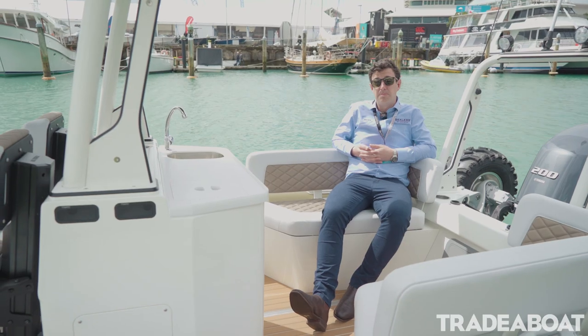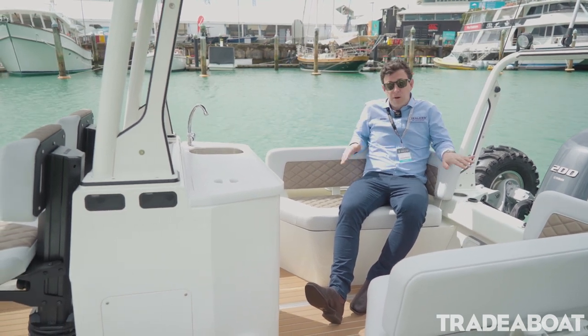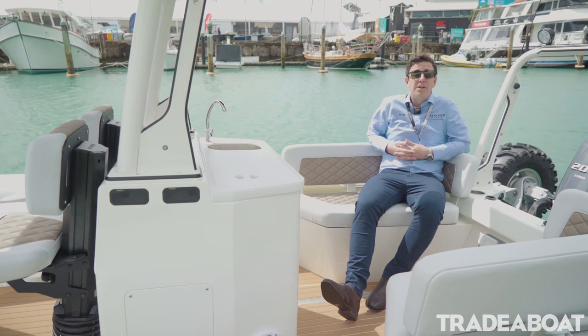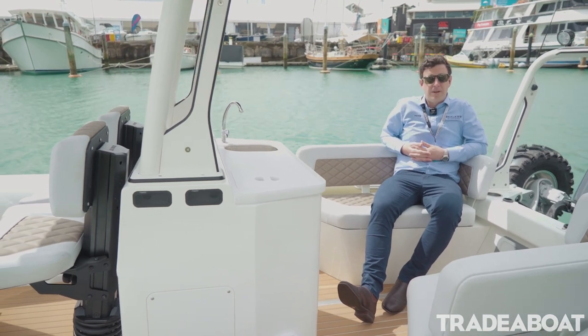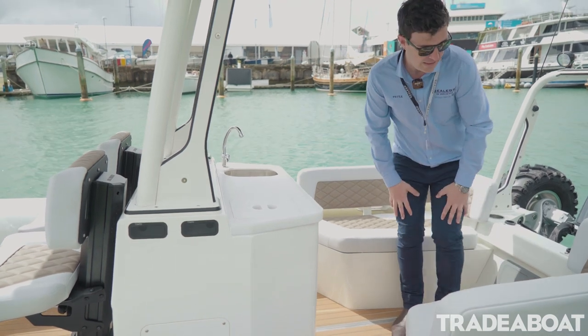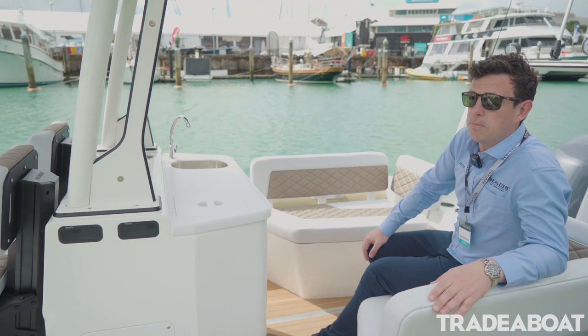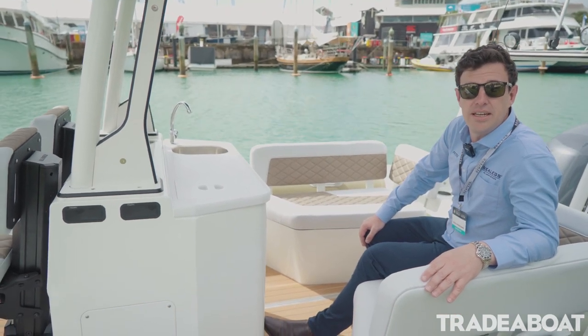If you're an all-round fisherman or day boater, we can option this with bolt-down seats, a chilli bin, a bake board, and everything you might require. We're really excited to show this to the world — you can see more of it on sea-legs.com, and feel free to reach out and get on board.